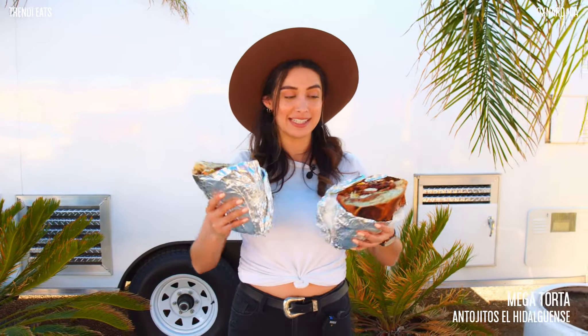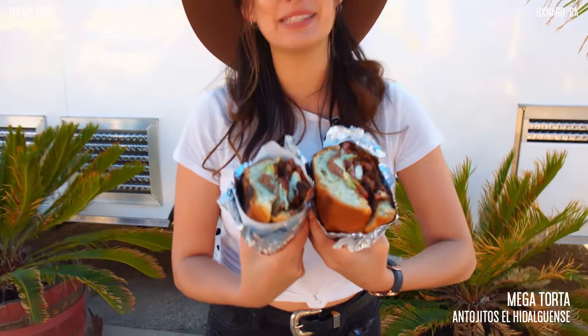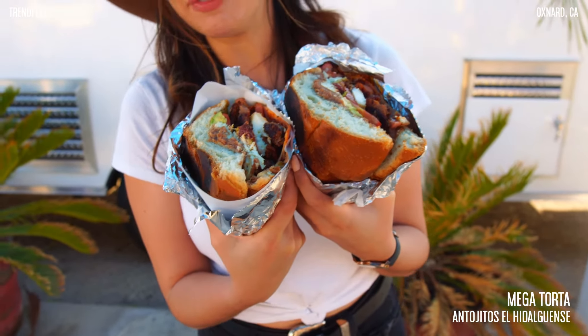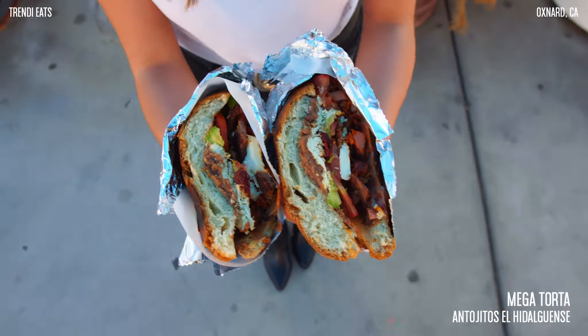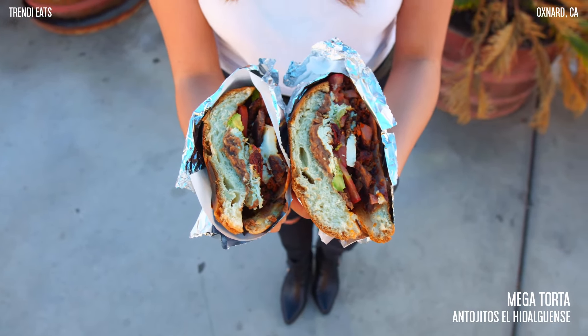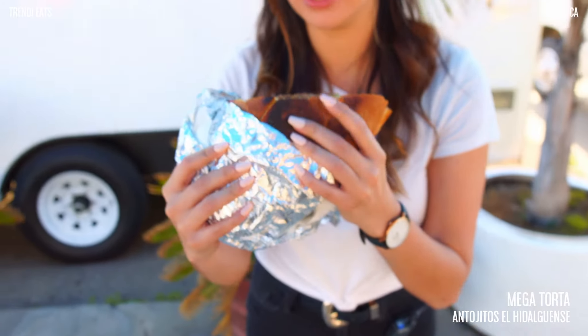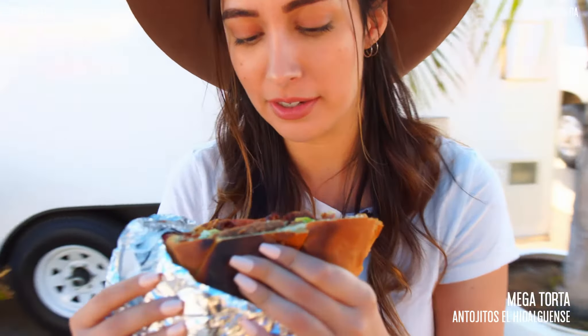Okay you guys, so this together is my mega torta. This thing is massive — like this can feed four people easily. But look at how good that looks. So this is half of my torta. I don't even know if I can bite into this, but let's squish it down a little.